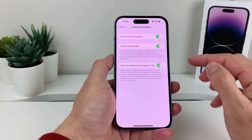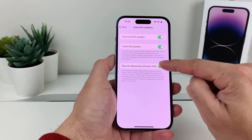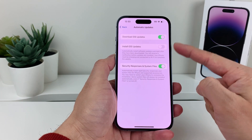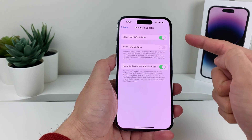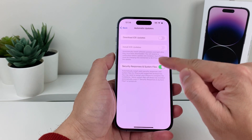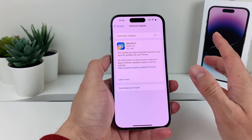Generally what you want to do to stop automatic updates is turn all of these off just to be safe. You can keep the first two on and have the install option off if you want the update ready. But if you have download off, whenever you're ready to update it will require you to download it first and then wait for the update to happen. Turning all of these off will ensure automatic updates don't happen on your iPhone.